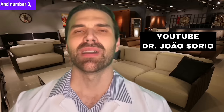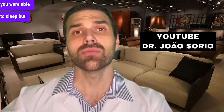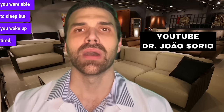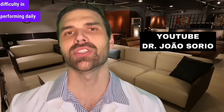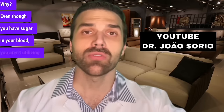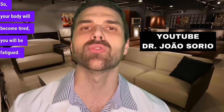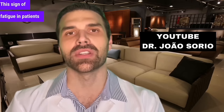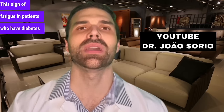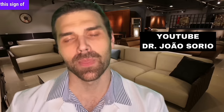Sign number 3: tiredness, weakness, fatigue. You wake up already tired. Patients report a lack of energy and difficulty performing daily tasks. Why? Even though you have sugar in your blood, you aren't utilizing that sugar, so your body will become tired and fatigued. This sign of fatigue appears in more than 80% of patients who have diabetic ketoacidosis. Pay attention — is your energy reduced? People say it feels like their battery is running low.